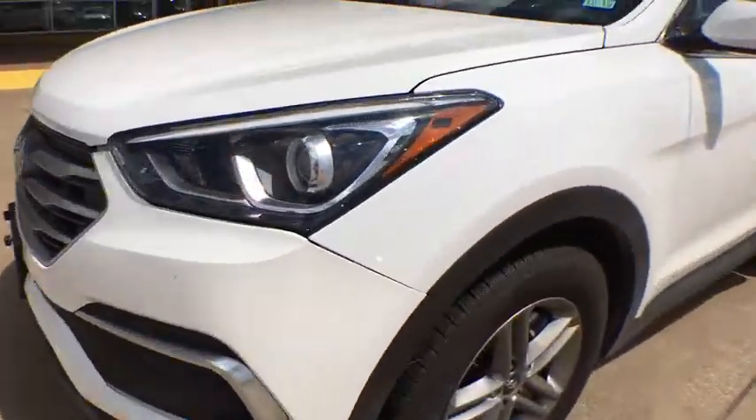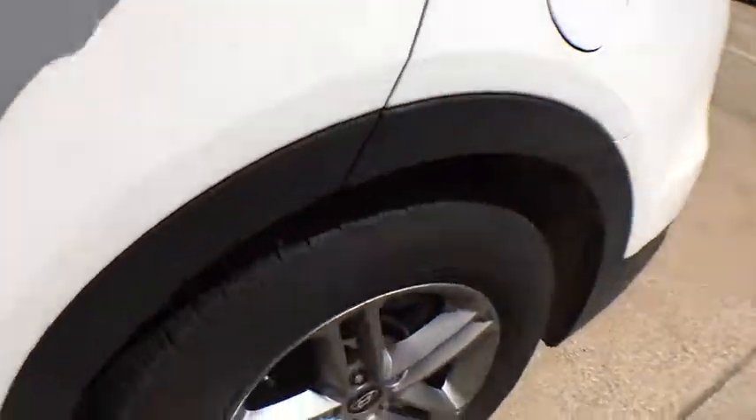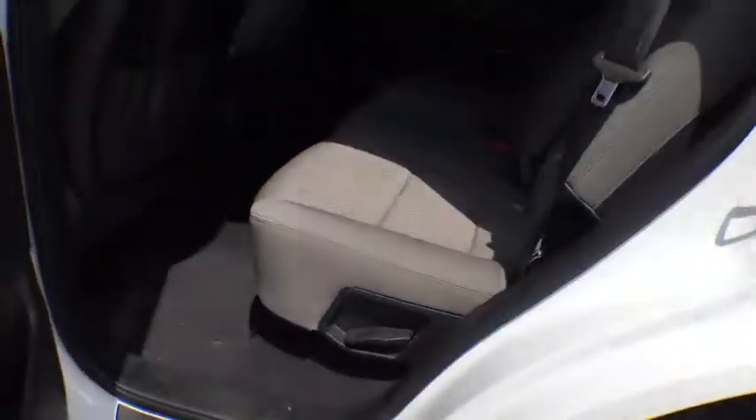CD player, remote keyless entry, tachometer, panic alarm, overhead console, brake assist, rear window wiper, driver vanity mirror, front reading lamps.